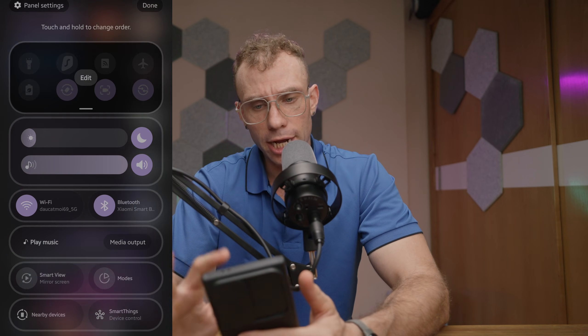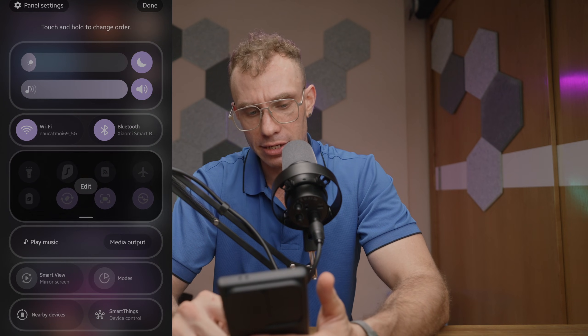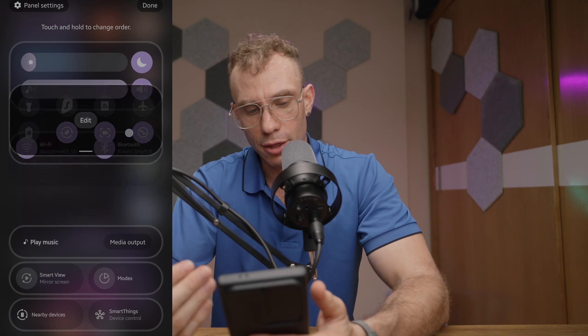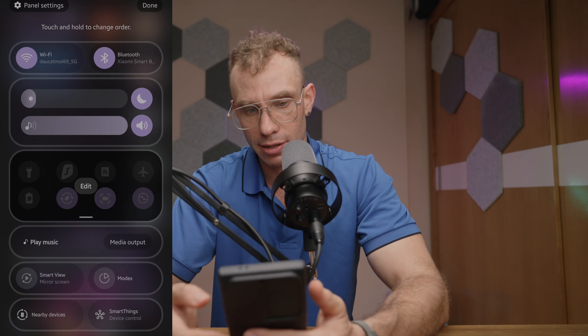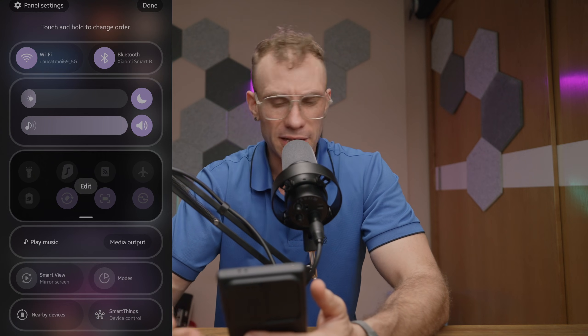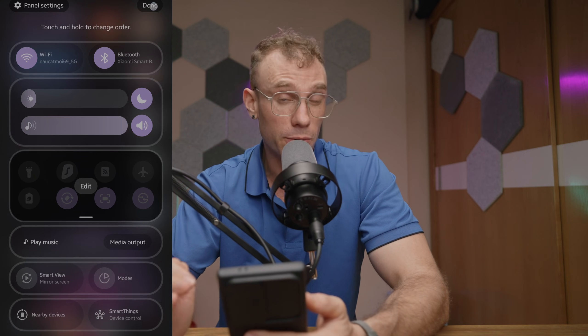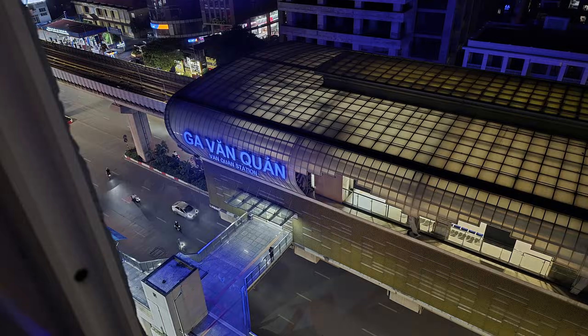I also really like some of the changes made to the control panel — being able to edit and move things like nearby devices or SmartThings. Being able to remove those or move them out of the top is something I really enjoy, simply because while I do use Smart View, sometimes I don't use smart devices and stuff like that.